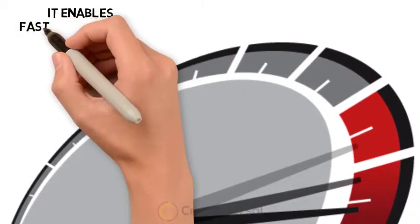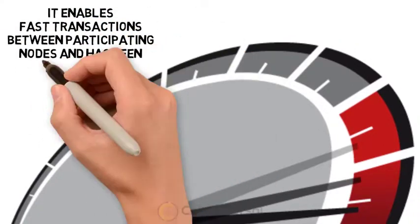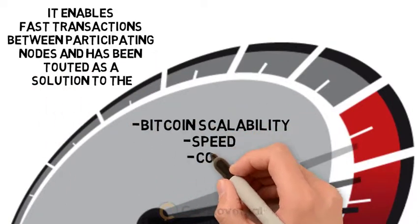It enables fast transactions between participating nodes and has been touted as a solution to the Bitcoin scalability, speed, and cost problem.